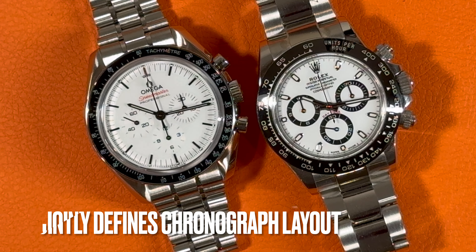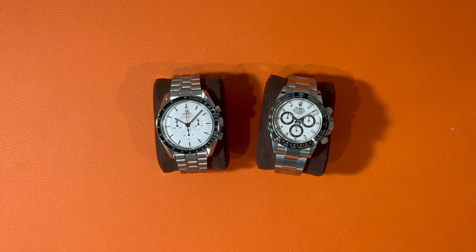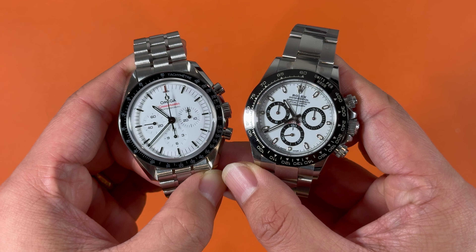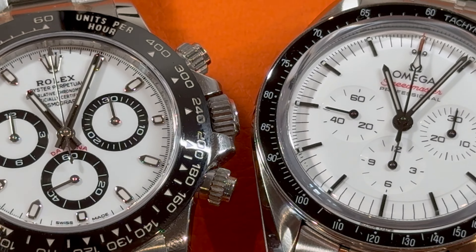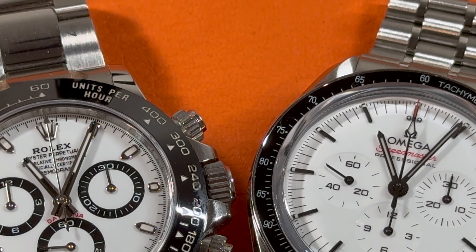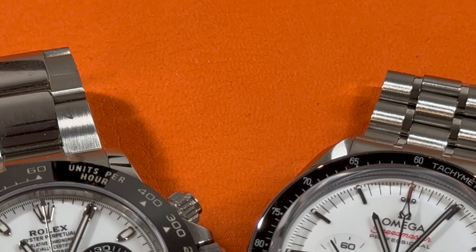Both the Daytona and Speedmaster feature a classic chronograph layout, including three sub-dials, a tachometer scale on the bezel, and pushers on each side of the crown. The Daytona leans more towards a modern, sporty aesthetic with its sharp contrasts and high-tech materials, whereas the Speedmaster stays rooted in its historical design with a dial that feels both nostalgic and contemporary.